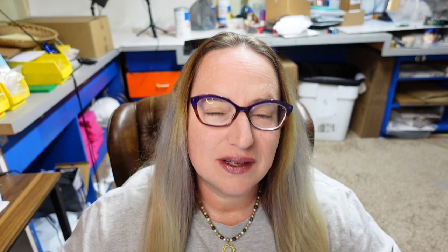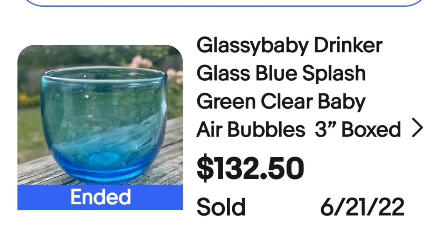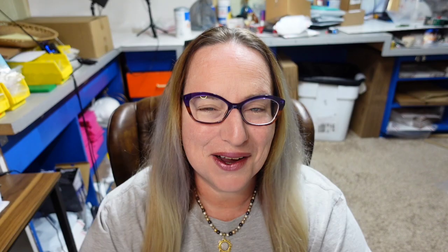Up next is a brand my good friend Yvonne Thrifty Rich finds — I have not found them. Yvonne just put out a video on mugs, so definitely check that out if you want more information on mugs. This brand is Glassy Baby and it is on my bolo list. This is a Glassy Baby Drinker Glass Blue Splash Clear with Baby Air Bubbles — still boxed. It sold for $132.50. Beautiful little air bubbles, and on the bottom all Glassy Babies are clearly marked.